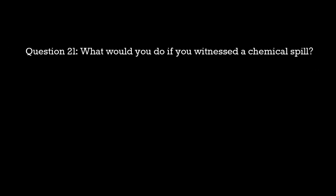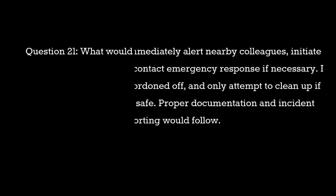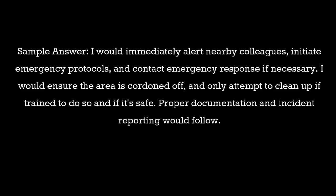Question 21: What would you do if you witnessed a chemical spill? Sample answer: I would immediately alert nearby colleagues, initiate emergency protocols, and contact emergency response if necessary. I would ensure the area is cordoned off and only attempt to clean up if trained to do so and if it's safe. Proper documentation and incident reporting would follow.